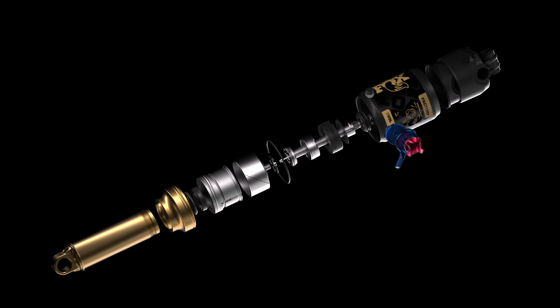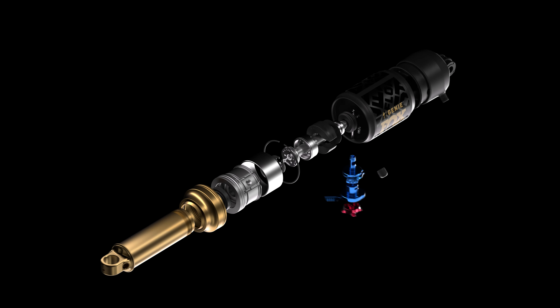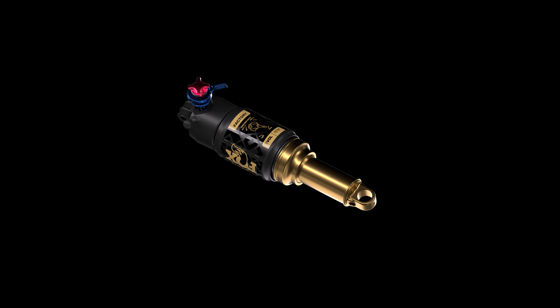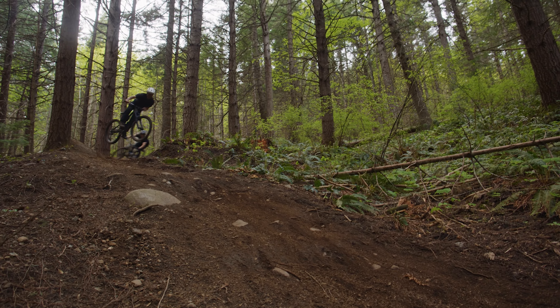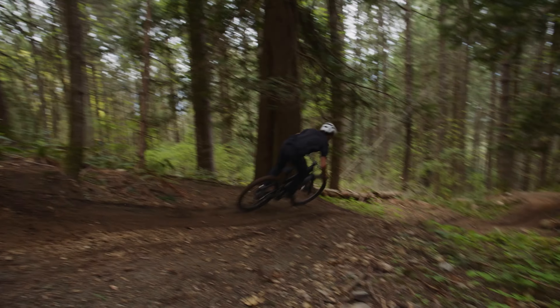Genie is a specialized, invented, patent-pending two-stage air spring shock technology providing riders the best of both worlds with a coil-like linear spring rate mid-stroke and the progressive end stroke of an air shock.